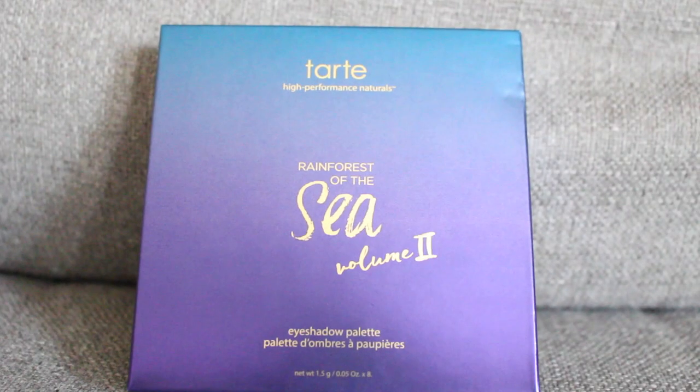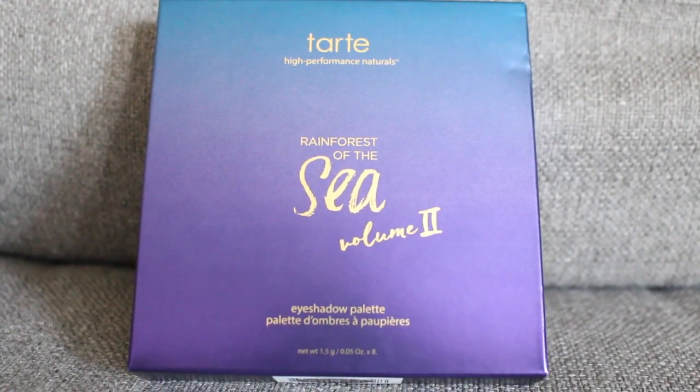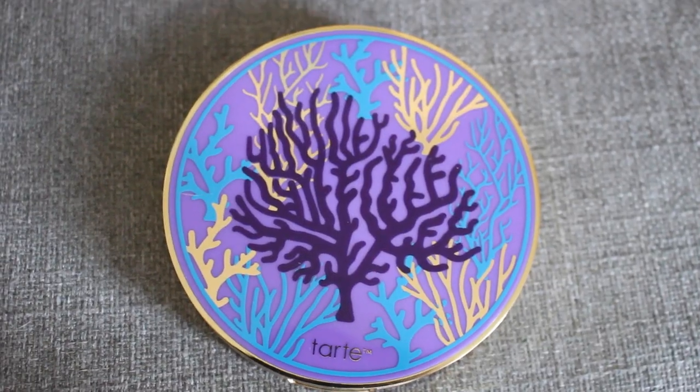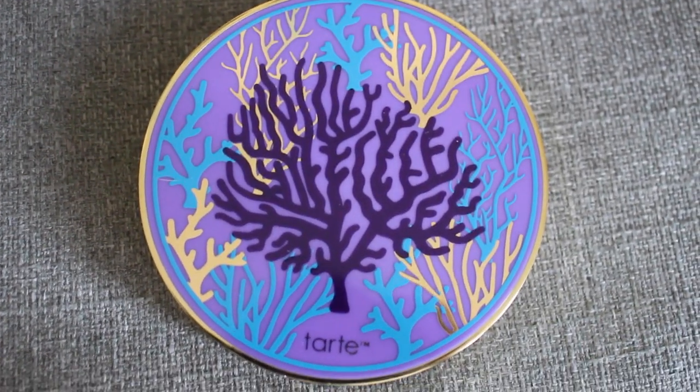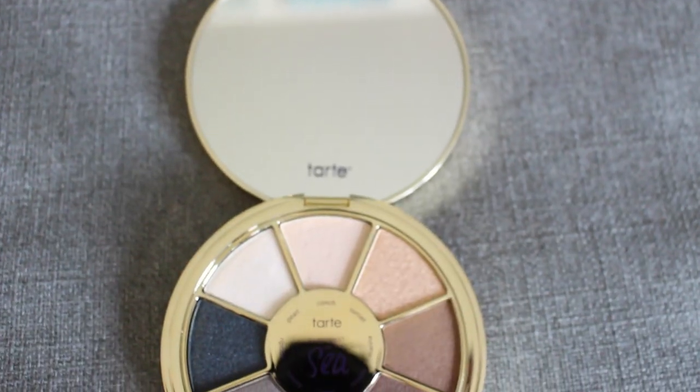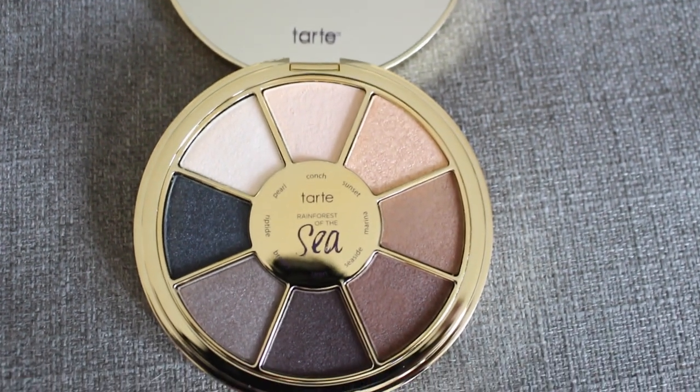The big thing I see in here is this Tarte High Performance Natural Rainforest of the Sea Volume 2 Eyeshadow Palette. And this is gorgeous — look at that. This is the eyeshadow palette and it looks so beautiful. I'm in love with this packaging. Look at those colors, they're so pretty.